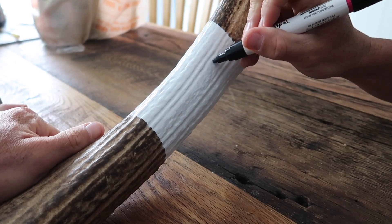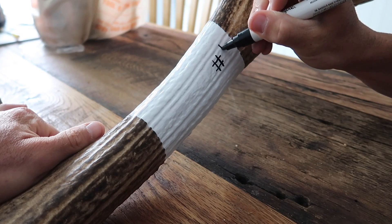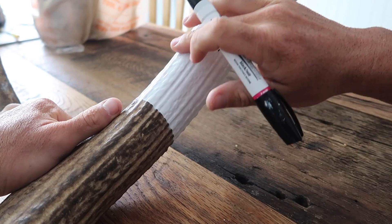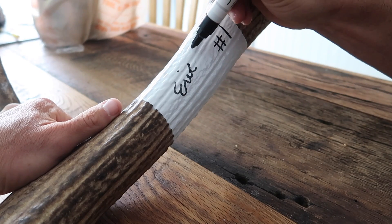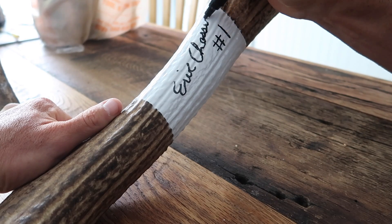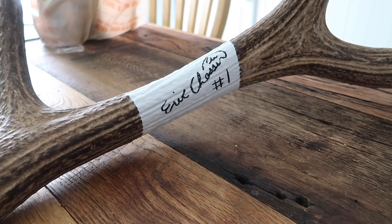I've got my marker pen. I'm going to sign it and put a number one on it because it's the first one I've ever done. The finished product — that's it. The signature didn't turn out so perfect; these things are hard to sign with all the texture.